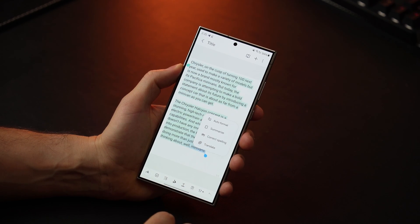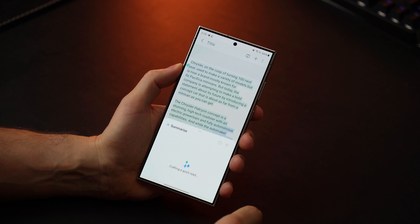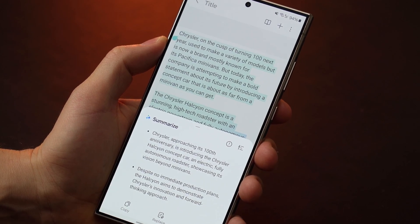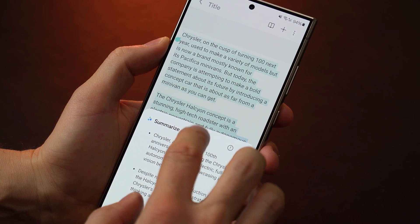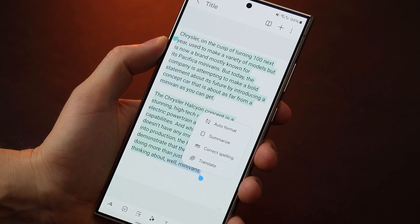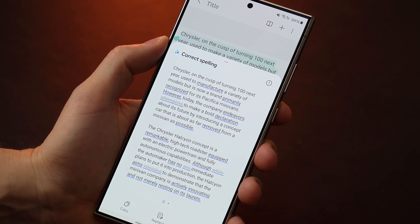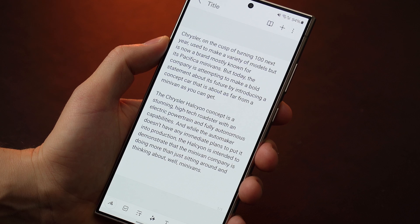Some AI features are tightly integrated with Samsung's native apps and services, and you need to decide for yourself how often you use them. For example, the Notes app can process text and notes in any language, making them look more polished. It formats the text and provides summaries of what's written — a very handy feature for anyone who frequently works with text and online publications. However, this is the Notes app, and not everyone is ready to transfer all their notes and records into Samsung's application.